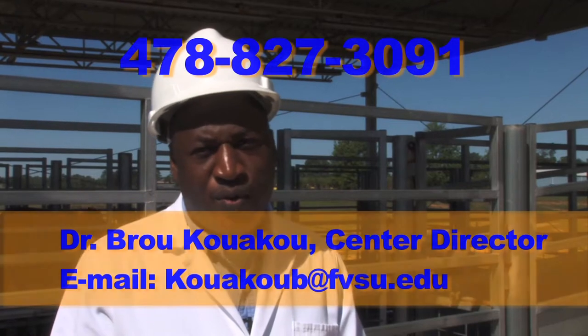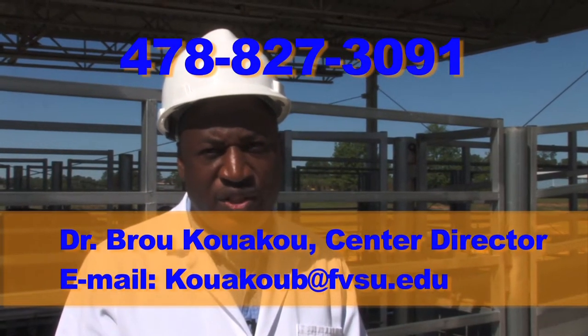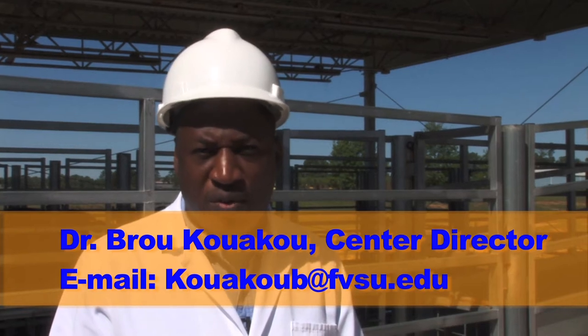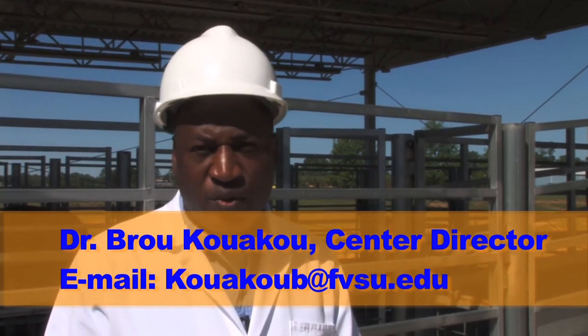For more information about the center, call Dr. Bro Kwaku, Center Director, at 478-827-3091, or email at kwakub@fvsu.edu. Be sure to find us on the web at ag.fvsu.edu.